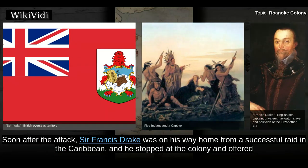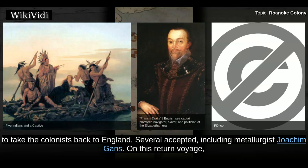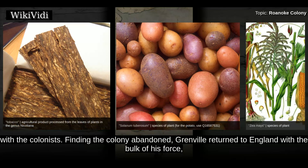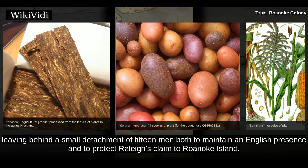Soon after the attack, Sir Francis Drake was on his way home from a successful raid in the Caribbean, and he stopped at the colony and offered to take the colonists back to England. Several accepted, including metallurgist Joachim Gans. On this return voyage, the Roanoke colonists introduced tobacco, maize, and potatoes to England. The relief fleet arrived shortly after Drake's departure, finding the colony abandoned. Grenville returned to England with the bulk of his force, leaving behind a small detachment of 15 men to maintain an English presence and to protect Raleigh's claim to Roanoke Island.